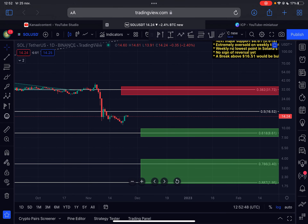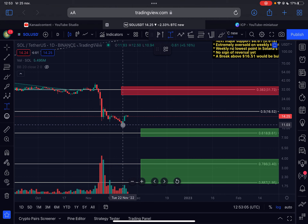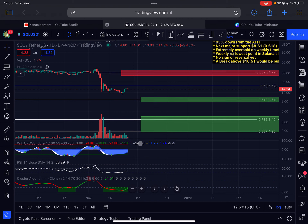If you are a believer in Solana for the longer term, the current prices are very attractive to DCA into. Of course, none of this is financial advice — always do your own research. On the daily time frame, the last three days have been very bullish for Solana. From the bottom, the price has already risen approximately 35% — a significant increase.